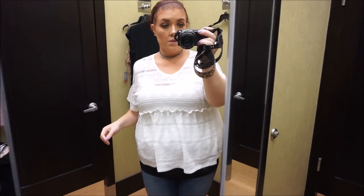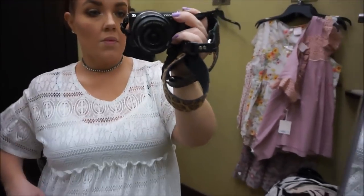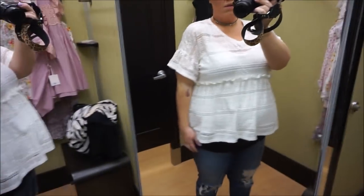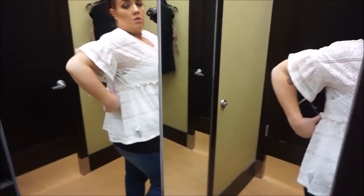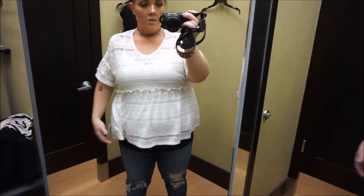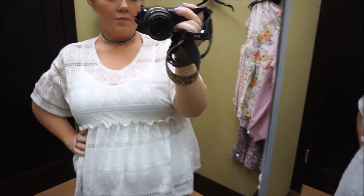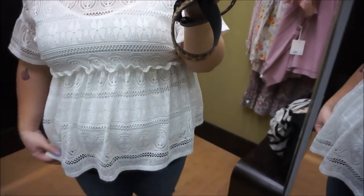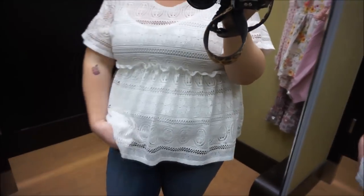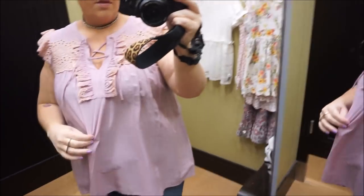This top was another one from Lauren Conrad — it's lace all over. It has that built-in cami which is way too short. I liked it and I bought it because it was on clearance, but now as I'm watching it back to edit it, I don't like it anymore. I think I'm actually gonna return it. Even without being pregnant, I don't know that it would be flattering. I thought it was really cute at the time, but now I'm just looking at it like — it's not cute.